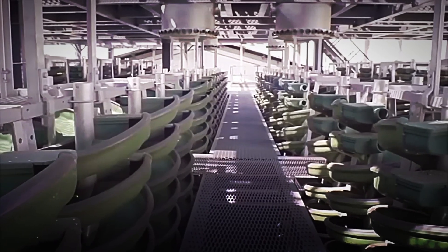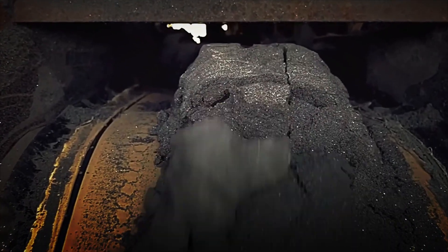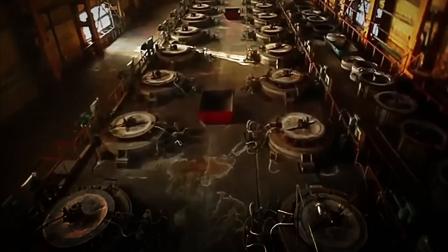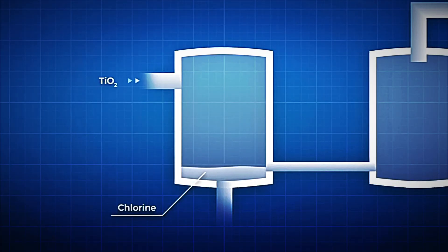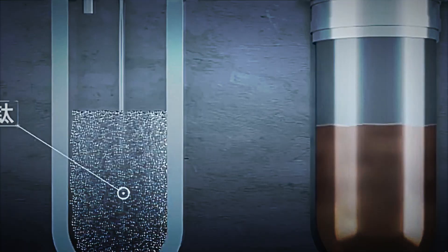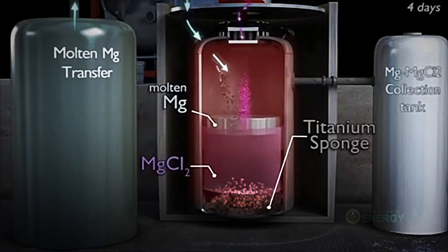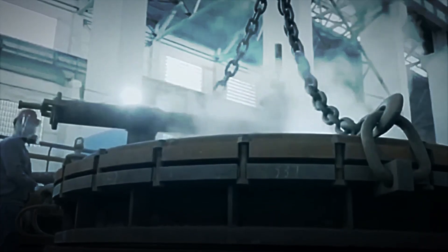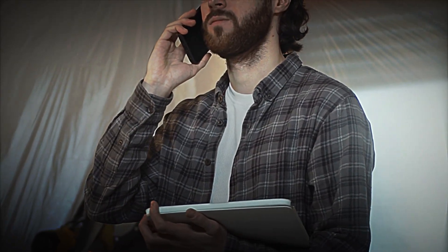Once extracted, the mineral undergoes a crushing and separation process designed to increase its purity. The finer particles are subjected to several filtering methods: gravity separation concentrates heavy particles containing titanium; magnetic separation removes compounds with high iron content; flotation removes silica, quartz and other lighter impurities. Each phase acts as an additional refining layer, removing what is unnecessary and leaving only a concentrate with a high percentage of titanium dioxide. The end result is a reddish-gray powder or sand, which can now be considered a strategic industrial raw material.